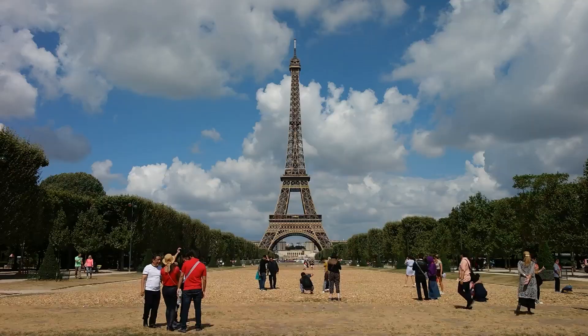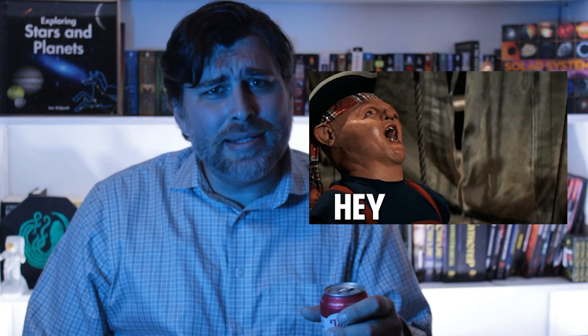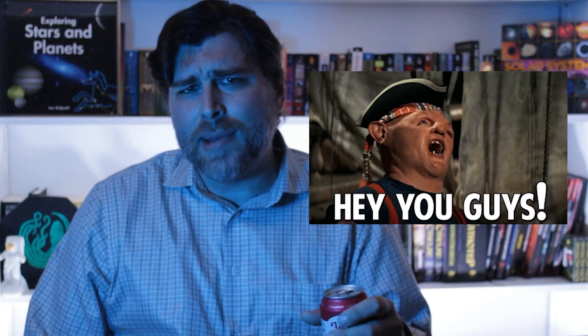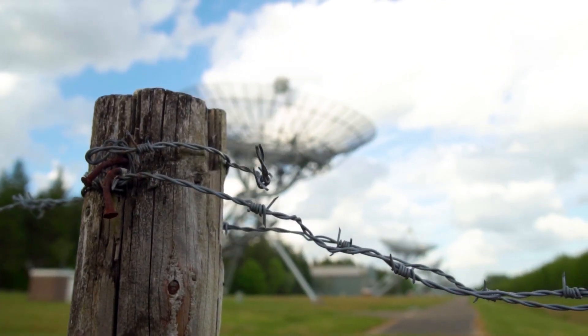Maps help us understand our surroundings by use of significant landmarks, be they natural or man-made. They helped pirates locate their booty, and they helped the Goonies do the same, I guess. I was always more of a Monster Squad guy. Of course, mapping the planet's surface has not been enough for humanity. As our technology improves and we detect more objects in space, our understanding of our place in the grander cosmos is also improving. I'm Eric Malachi, and today on Science Good we'll be looking at the methods being utilized to give us the most accurate 3D mapping of the Milky Way to date.